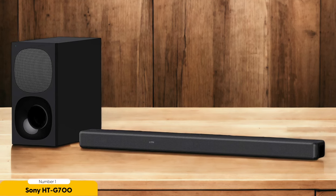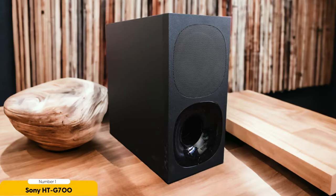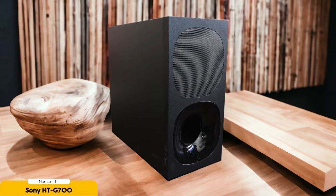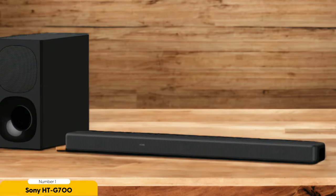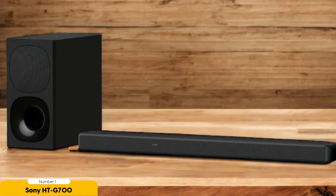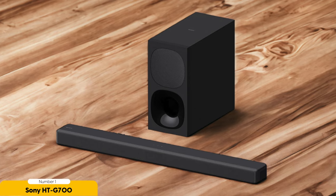The HT-G700 is designed to provide an unmatched audio experience, enveloping you in a world of sound. With its unique 3.1 channel setup, this soundbar delivers powerful and immersive surround sound that will elevate your entertainment to new heights. One of the standout features of the Sony HT-G700 is its support for Dolby Atmos and DTS-X. These advanced audio technologies create a three-dimensional soundstage, making you feel like you're right in the middle of the action. Whether you're watching movies, playing games, or listening to music, the Sony HT-G700 will transport you to a whole new level of immersion.